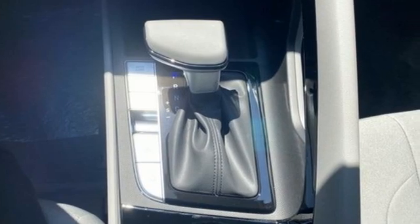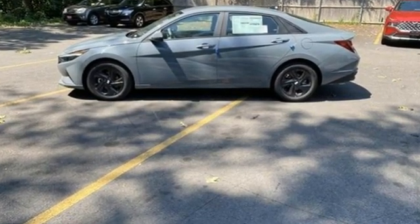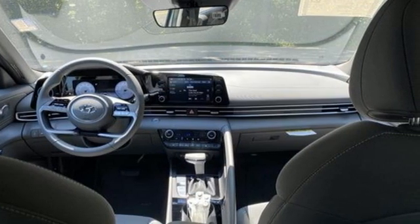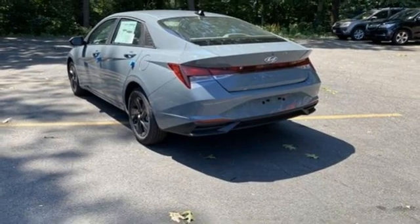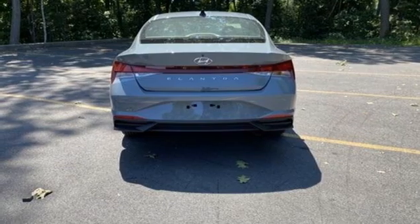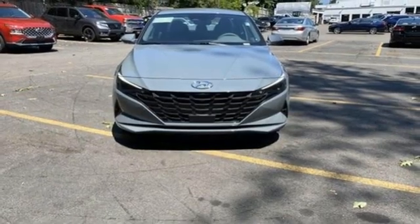Doors and push button start proximity key, dual zone climate control, streaming audio, inline four-cylinder engine, manual tilting steering column, wireless phone connectivity, external memory control, hands-free liftgate, gas pressurized shocks, and continuously variable automatic transmission.